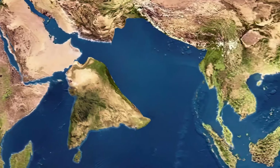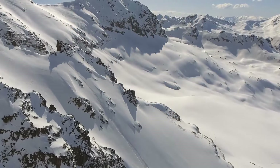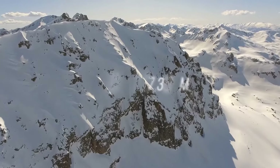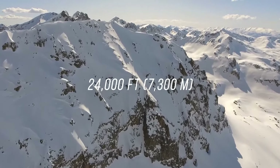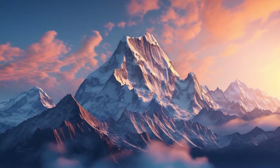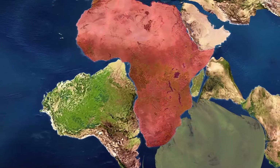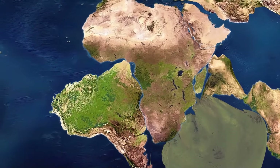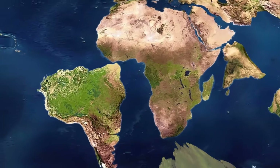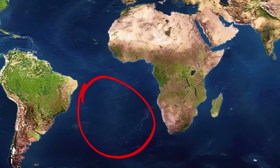The Himalayas are the highest mountains in the world, with 30 peaks over 24,000 feet in altitude — and this process is far from over, as they are still growing in height. On the other side of Gondwana, Africa and South America first separated together, but 40 million years later, South America started drifting away from Africa, creating the South Atlantic Ocean.